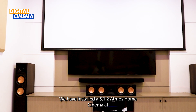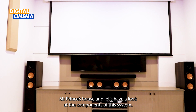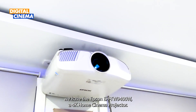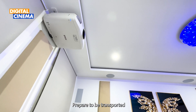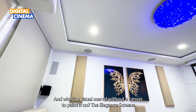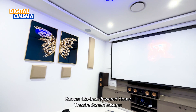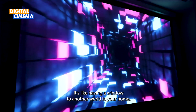We have installed a 5.1.2 Atmos Home Cinema at Mr. Prince's house. At the heart of this awe-inspiring setup, we have the Epson EH-TW 9400W, a 4K home cinema projector — prepare to be transported to a world of crystal clear visuals and breathtaking detail. The elegant Screens Canvas 120-inch powered home theatre screen ensures every frame is a work of art, delivering a picture so clear that it's like having a window to another world in your home.